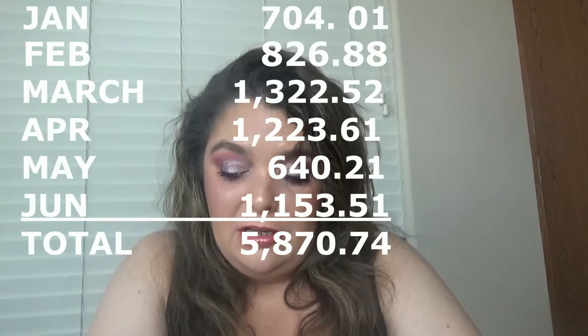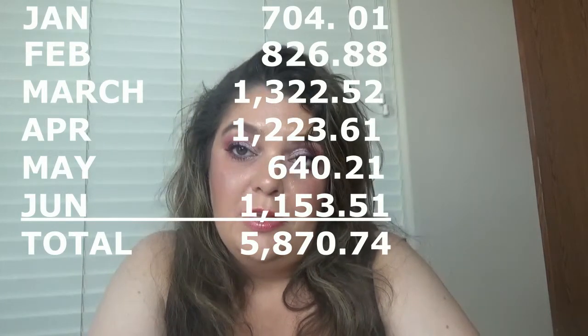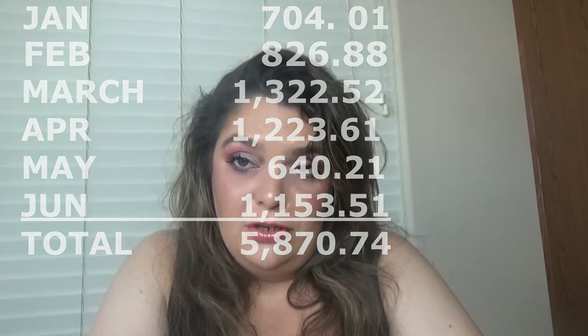I will leave the amounts on the screen of course. In January I used $704.01, in February $826.88, in March $1,322.52, in April $1,022.23 and 61 cents, in May $640.21, and in June $1,153.51. I will leave the amounts on the screen.